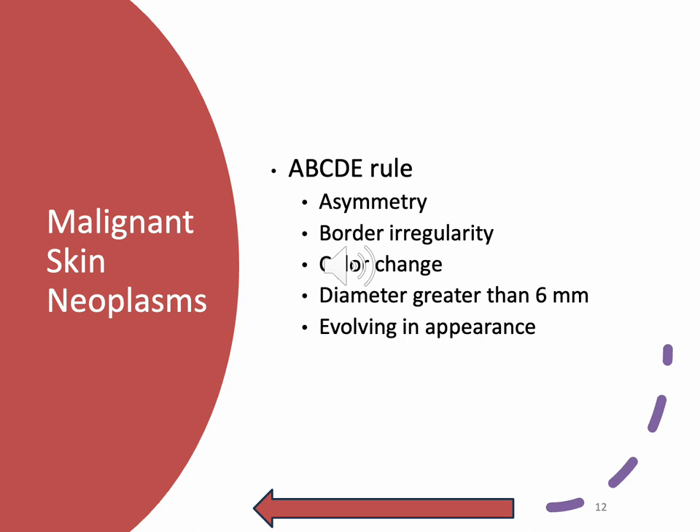The ABCDE rule — easy to remember. A: asymmetry. B: borders irregularly. C: color changes. D: diameter greater than six millimeters. E: evolving in appearance. You need to know your ABCDEs. This is going to be a select-all-that-apply and drag-and-drop opportunity on your NCLEX and HESI.